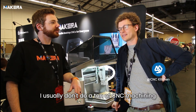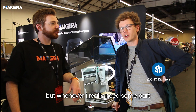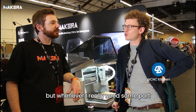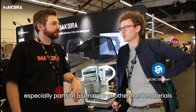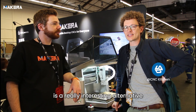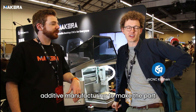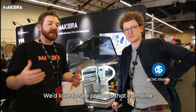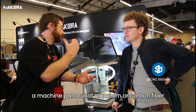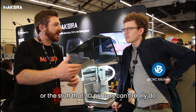I usually don't do a ton of CNC machining — usually 3D printing — but whenever I really need strong parts, CNC machining, especially parts of aluminum or carbon fiber reinforced materials, is a really interesting alternative to typical additively manufactured parts. We've done projects that combine 3D printed parts with machined parts of aluminum or carbon fiber, the stuff that 3D printers really can't do.